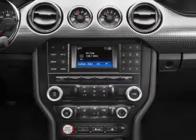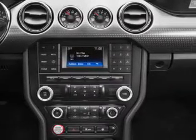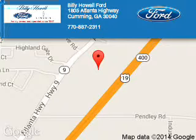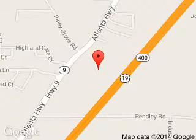Let us put you in the driver's seat today. Call or click to contact us. Billy Howe Ford Lincoln is dedicated to doing everything possible to ensure that the experience you have selecting your next vehicle is a pleasant one. We are located at 1805 Atlanta Highway, Cumming, Georgia 30040.